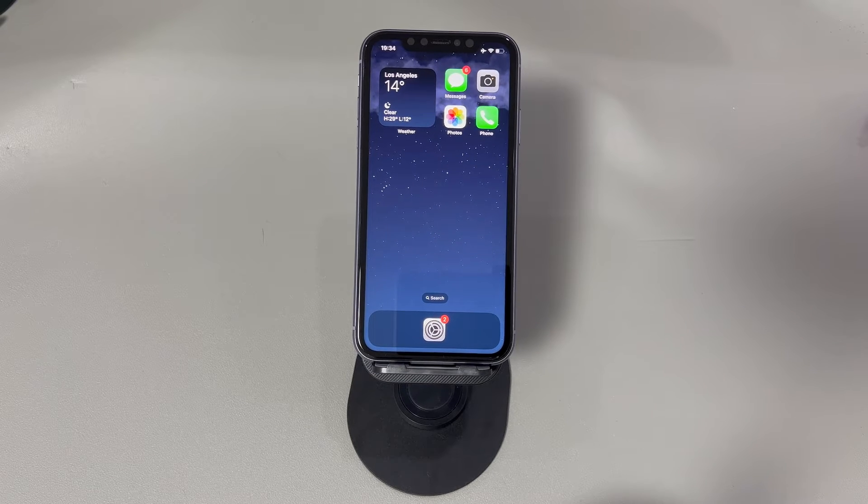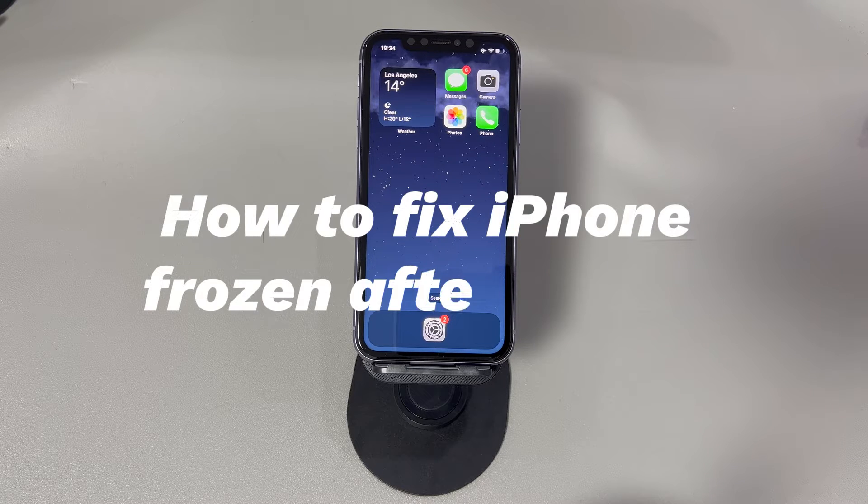Hey guys, welcome to CoraRadar, your one-stop shop for tips and tricks in the digital world. Today we'll talk about how to fix iPhone frozen after update.